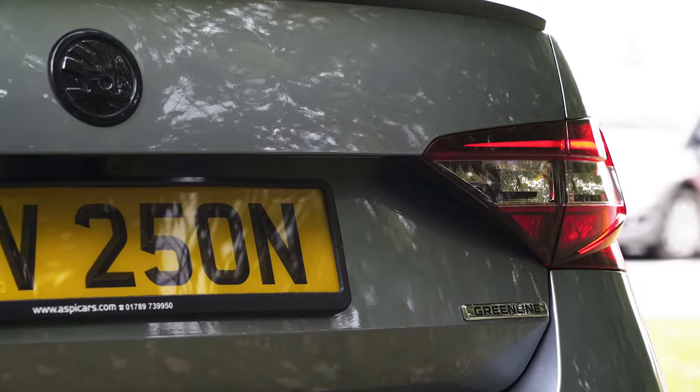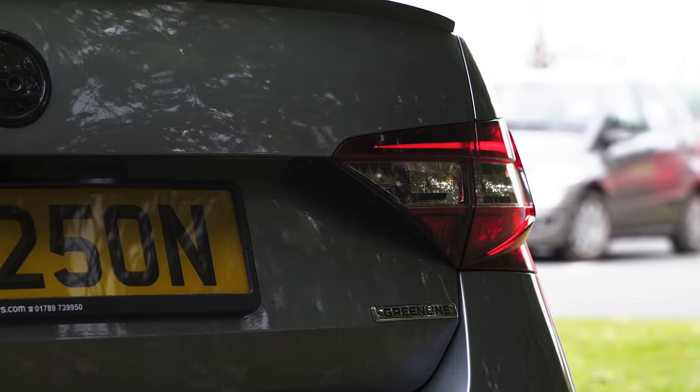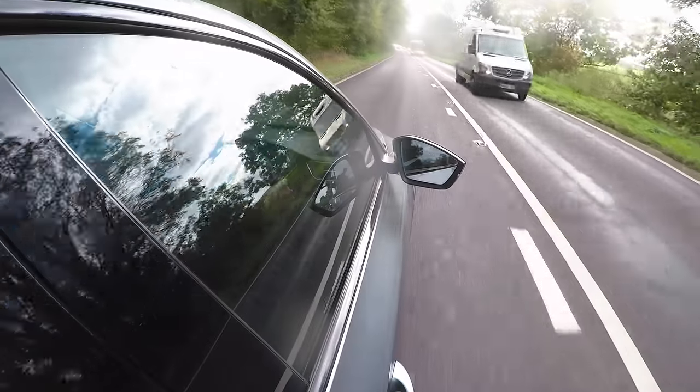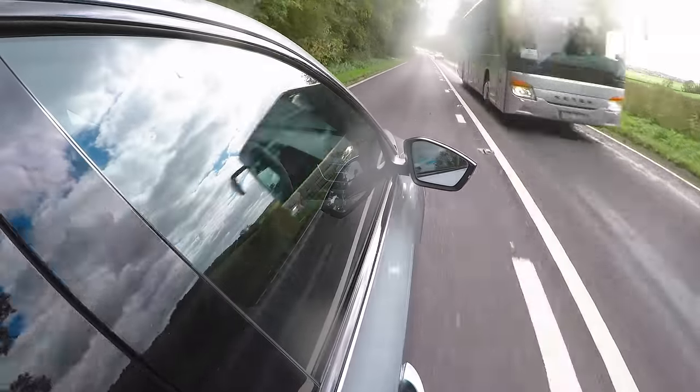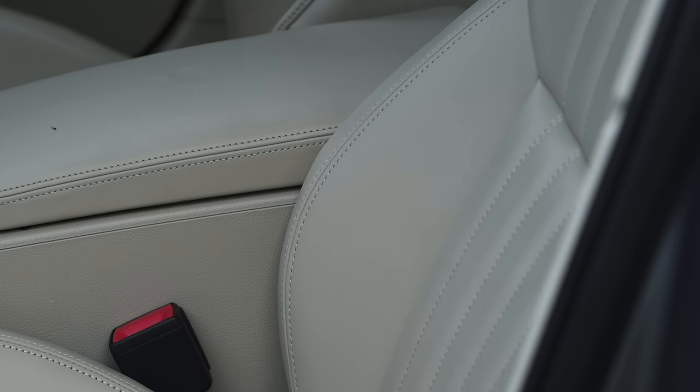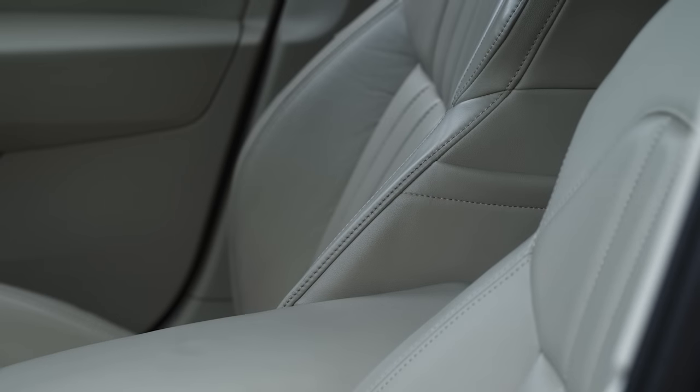As soon as I got the car, I had it fully detailed, then ceramic coated the whole car, and also added protective self-healing film on the entire front of the car. It resembles the Golf R massively inside - obviously they're all similar parts. These seats are very comfortable as well - almost like a sofa. They're supportive but very comfortable.